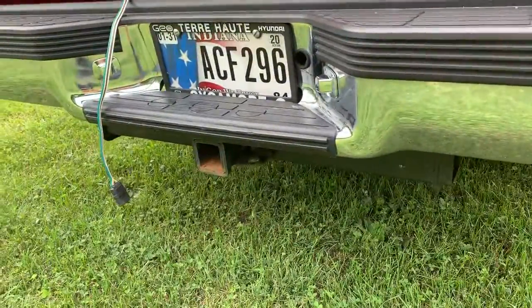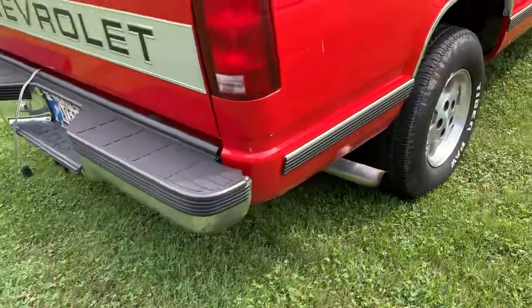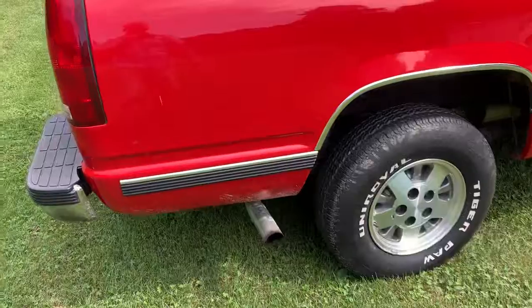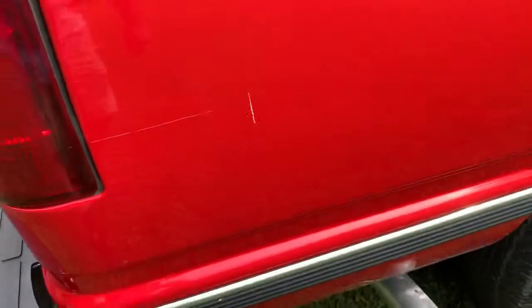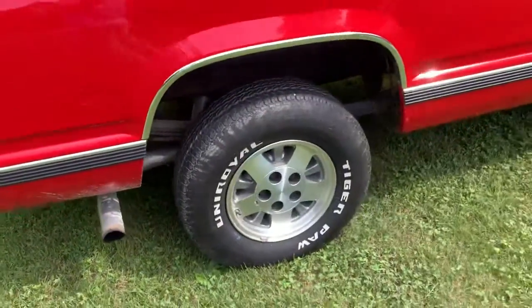It does have a wreath-style hitch on the back. The bumpers are in nice chrome condition. There are a couple little small scratches around, but that one's buffing out right there with my fingernail. This is just some sort of debris on there.